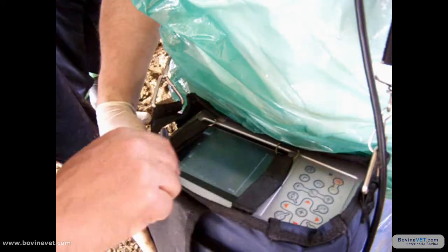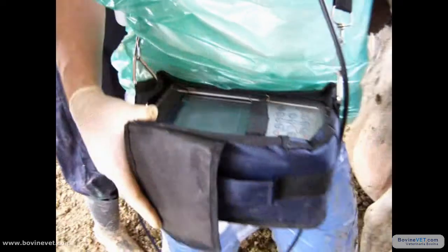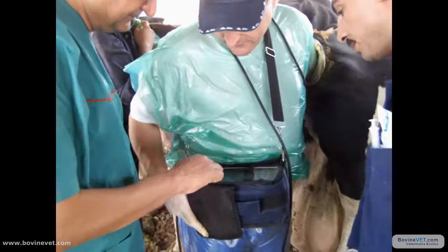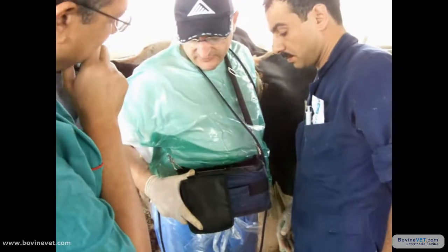What about the ovaries? The ovaries are here. Left ovary — you can see a small CL, a young CL. While we have a big follicle in the right. So, it's an excellent cow.